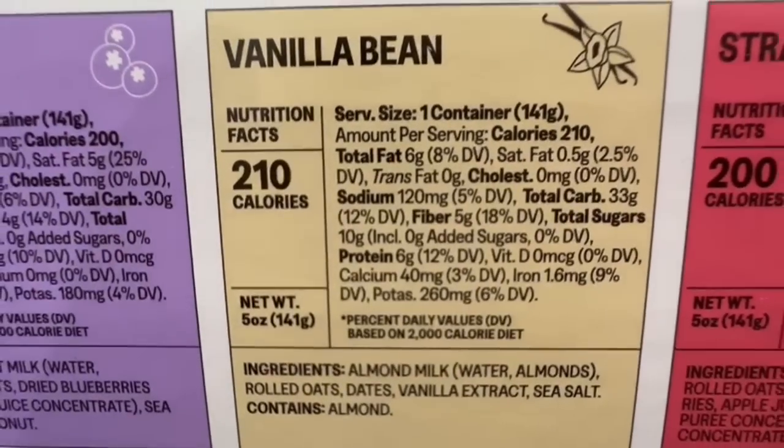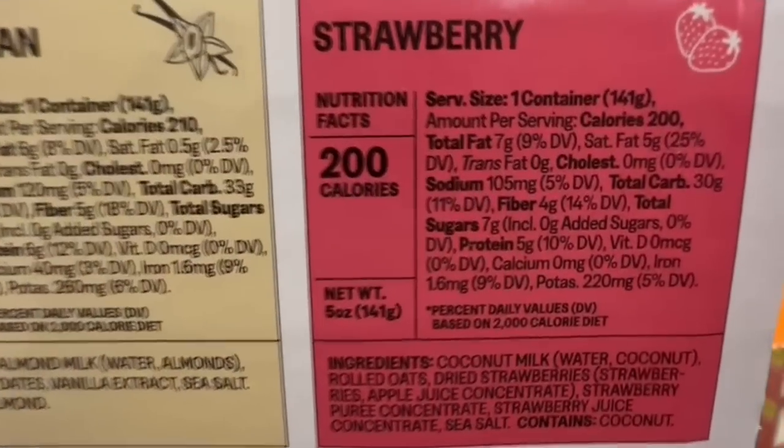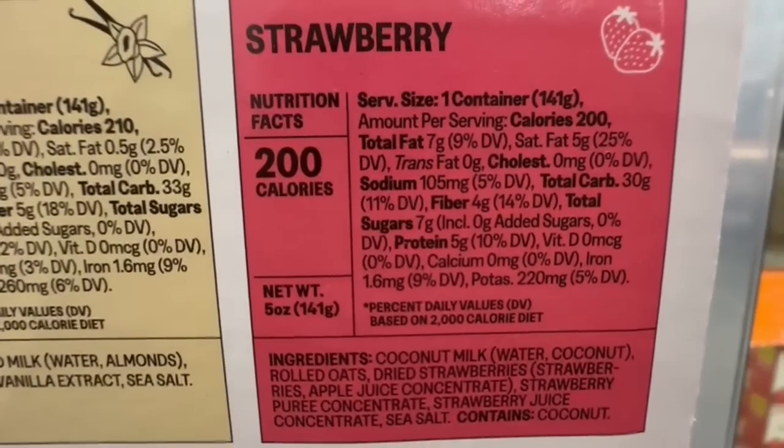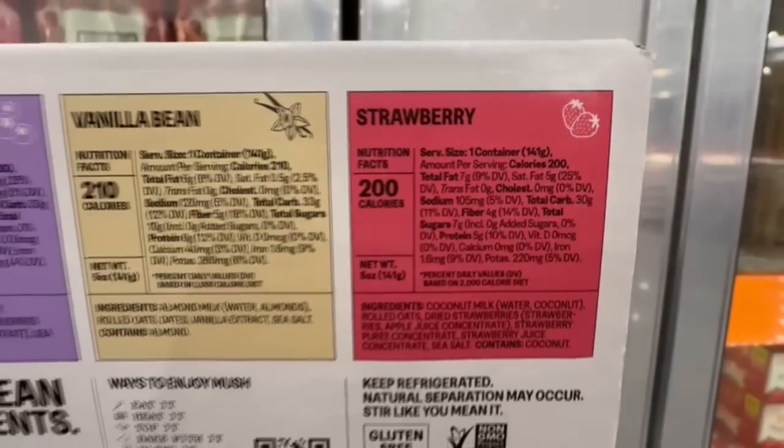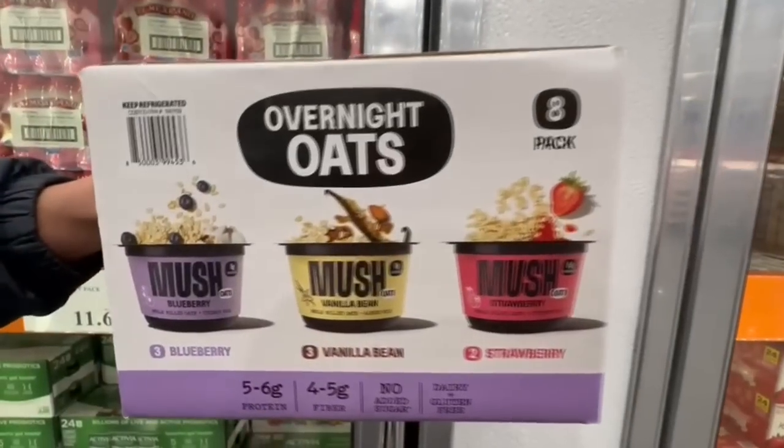The vanilla bean is around 210 calories and the strawberry is around 200 calories. I would probably add some protein powder to make it a more complete meal, but it does have around 4 to 5 grams of fiber and claims to have clean ingredients.